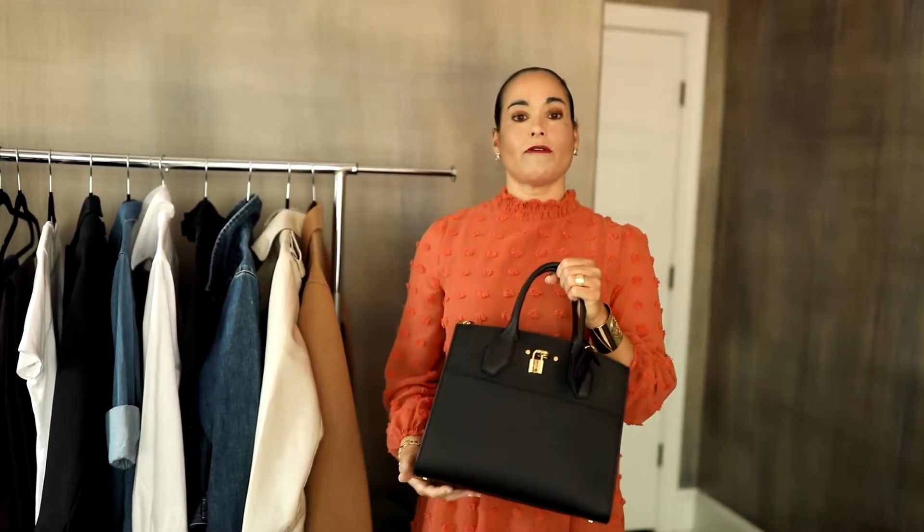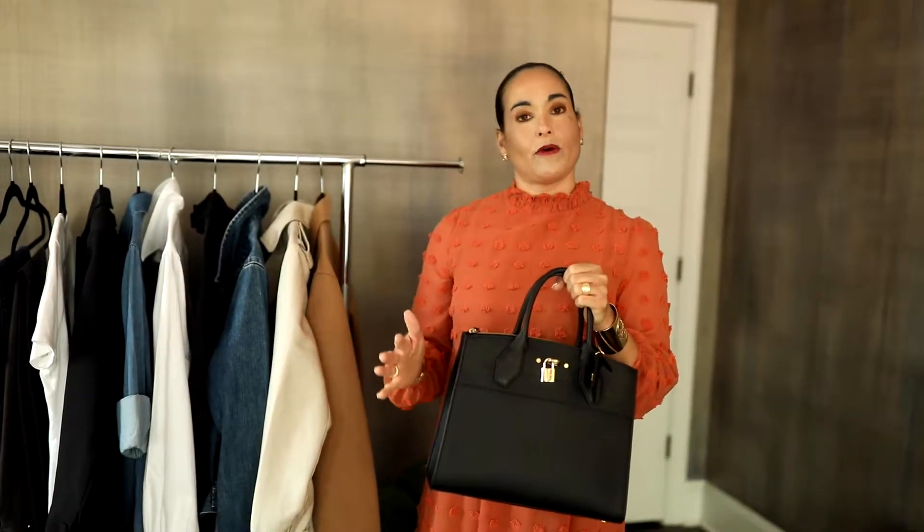Here we have a beautiful Louis Vuitton structured bag. I like to get all my purses in neutral colors first. Every purse I have that is structured is in a neutral color — a brown, a taupe, or a black — because we want to be able to use this piece forever.